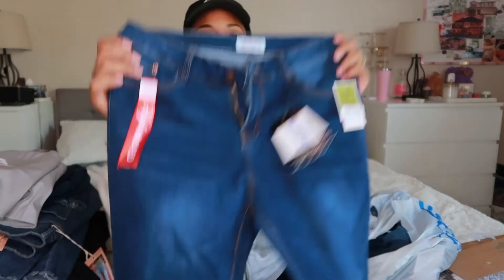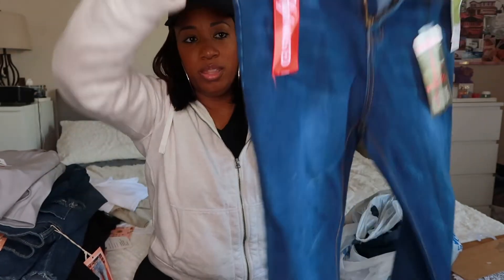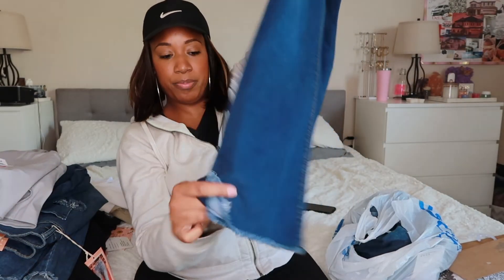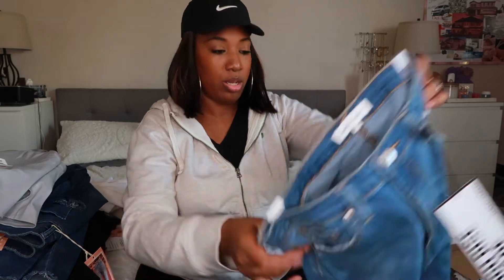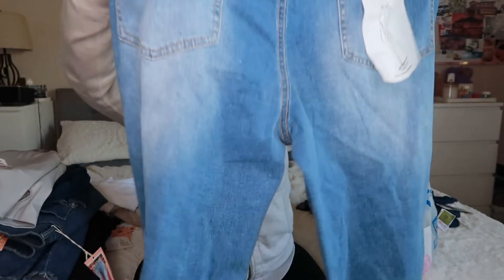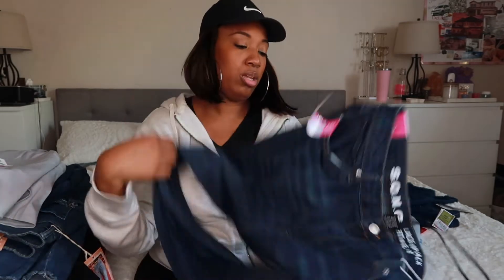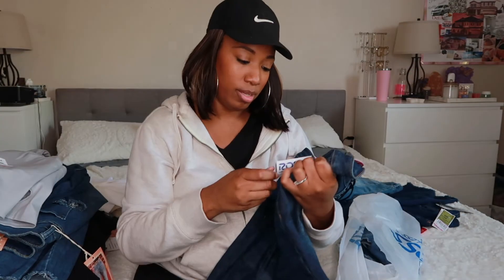Last bag! I'm going to try these on for myself — they were $1.99, very stretchy, and they have a flare at the bottom. Then these high-rise ripped jeans for $1.49 — those are for Ariana. And then some jeans for myself for $1.49, though I think they might be too big.